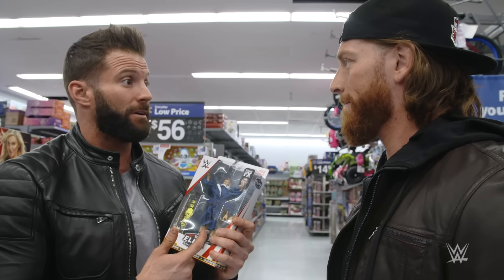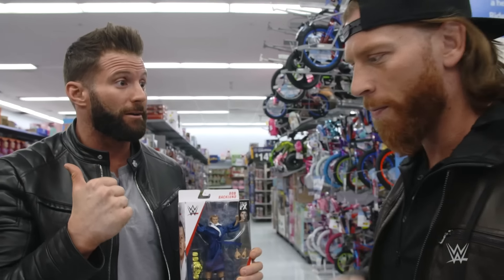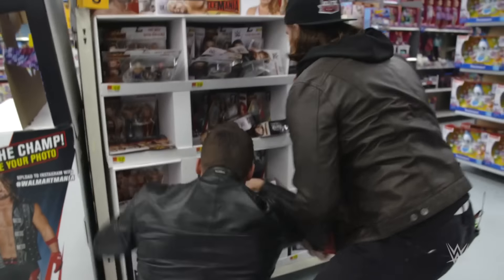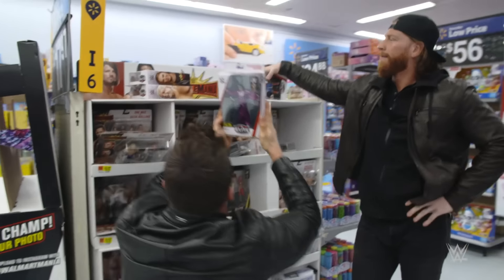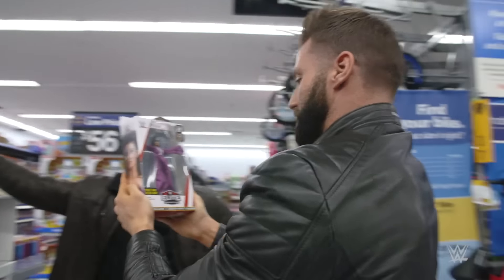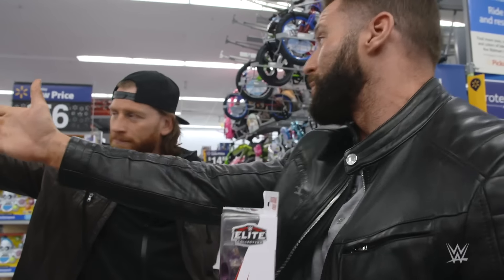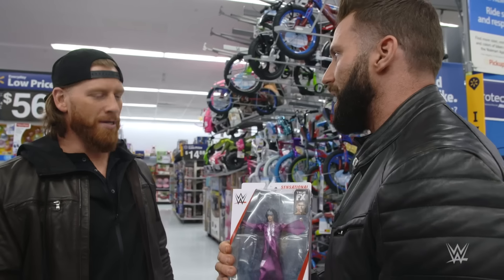I wonder if they have it... yeah, I think it might be in there. Oh yes, I got it! The Walmart exclusive Elite Collection Collector's Edition — Sensational Sherri in her gear from WrestleMania VI. This is a beautiful figure. You're leaving with those Curt Hawkins, but I am leaving with Sherri. Sherry's mine.